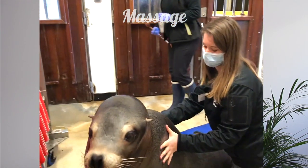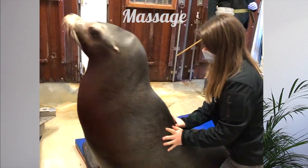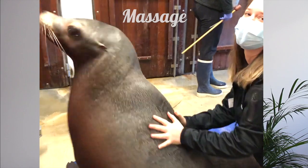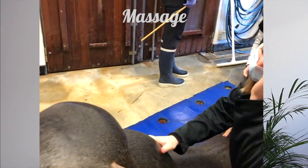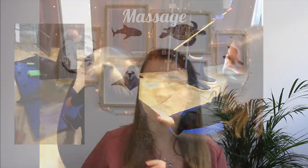My favorite part of the morning was massaging Speedy, a 24-year-old sea lion. A few years ago he had some back issues and his front flippers became paralyzed. Since then, an osteopath comes every month and it has really improved. Now his right flipper moves and he really enjoys it, so it was pretty fun to be able to massage a sea lion.